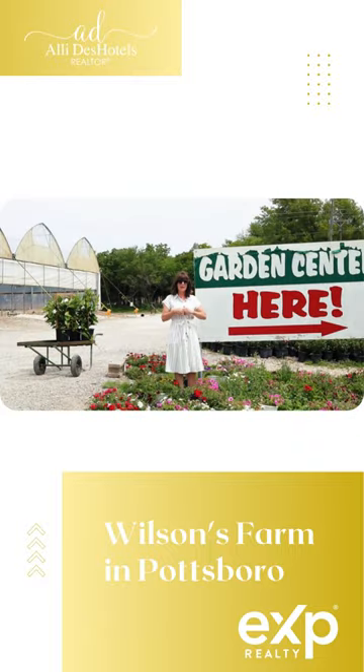So come and check it out, grab you a few plants, get you some vegetables, and then take some pictures and let me know what you got.